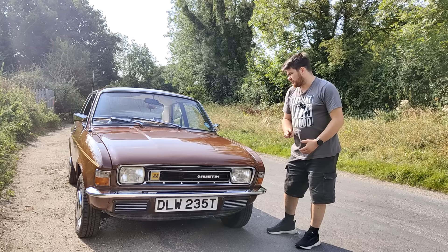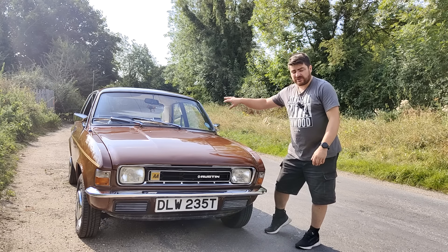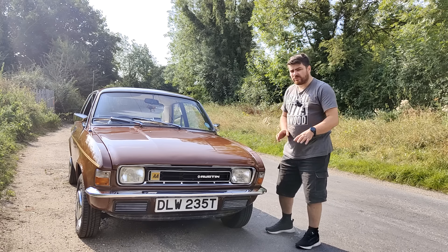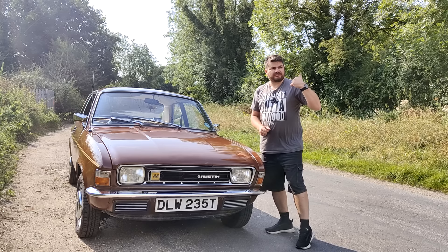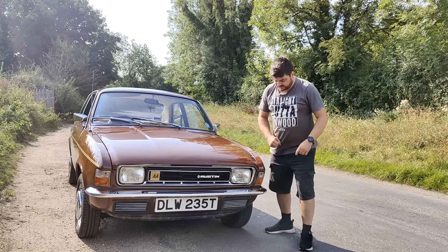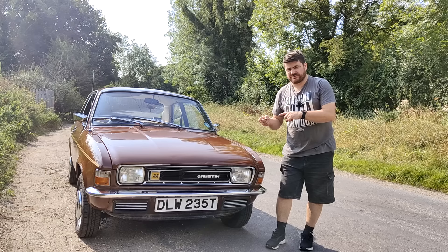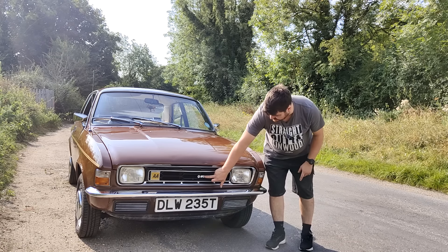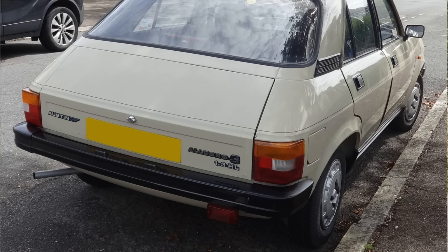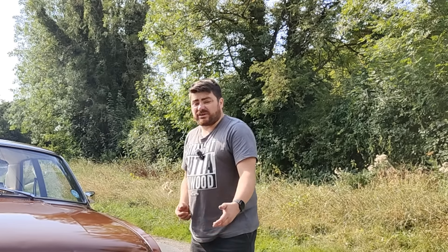There were three types of Allegro. The very early ones had a famous - or infamous - little quirk about the interior setup. Then there was the Mark II like this, which is probably one of the more common ones you'll see in the classic car world. Then from 1979 to 1982 there was the Mark III, which had bigger headlights and a different grille. It was a bit more Austin Rover-ed, the same time when the Princess became the Ambassador.